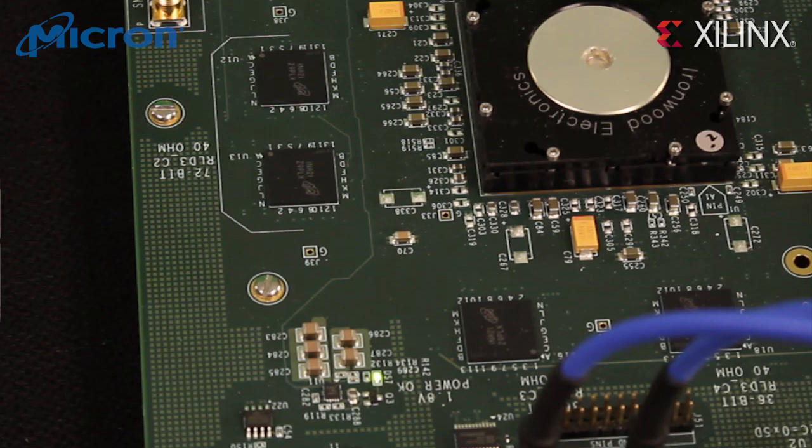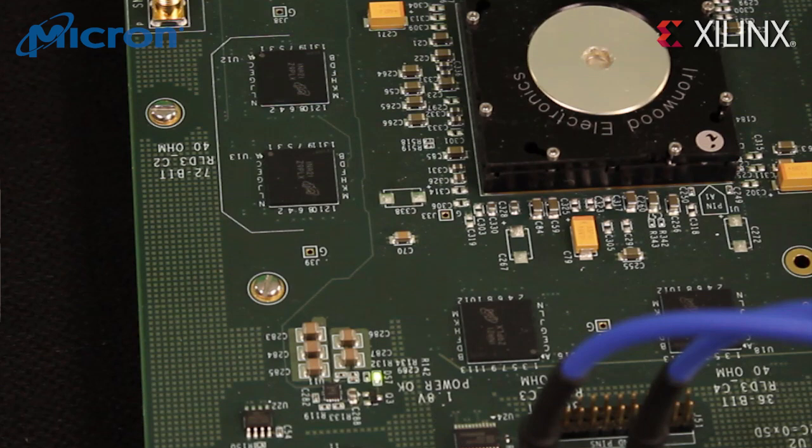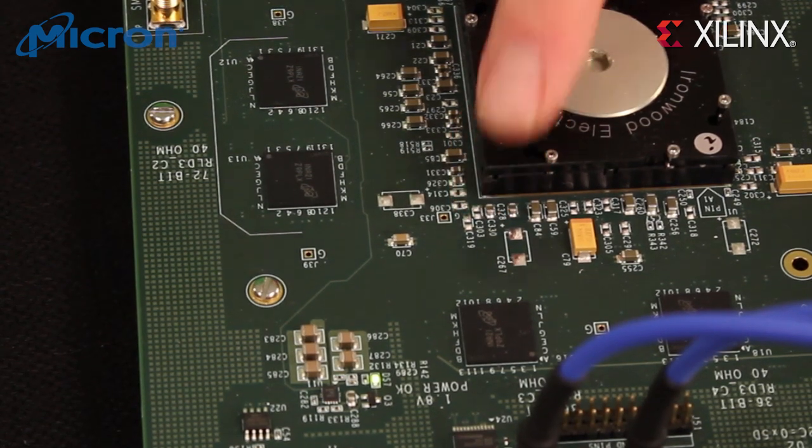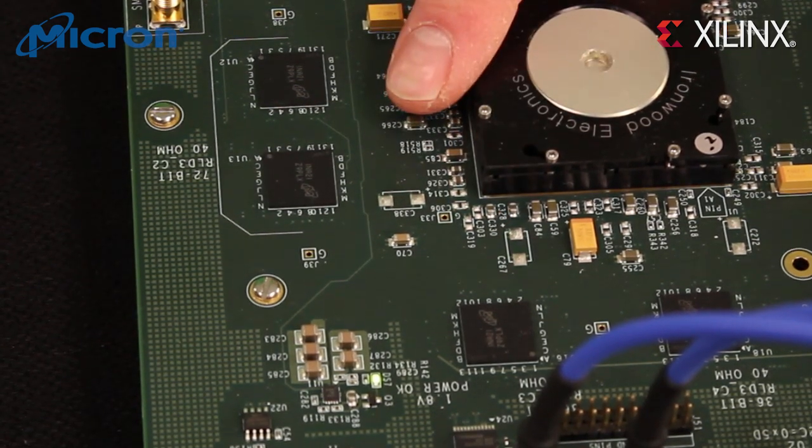Around the Virtex-7 device, we have a number of RLDRAM3 devices that implement different interface topologies, such as a single 36-bit interface, a 2 by 36-bit interface, and so on. So, Troy, tell us about the specific RLDRAM3 devices on the board.